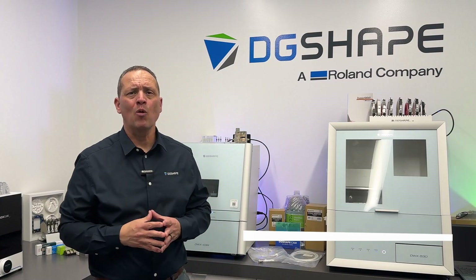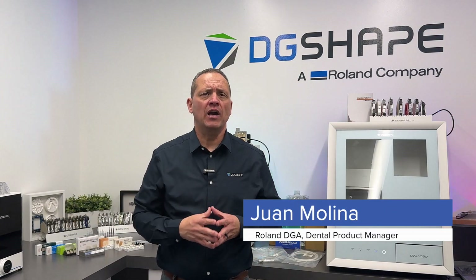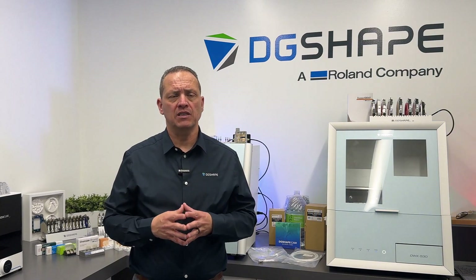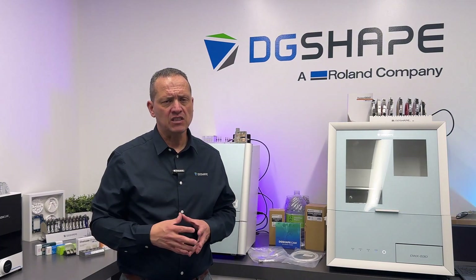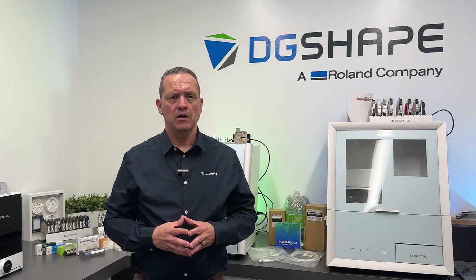Hello everyone and welcome. I'm Juan Molina, Dental Product Manager for DG Shape Americas, and I'm thrilled to have you here today. Thank you for taking time to join us as we introduce DG Shape's latest advancement in milling technology. At DG Shape, we're constantly striving to push the boundaries of innovation to provide cutting-edge solutions that enhance efficiency, precision, and quality in the dental industry. Today,